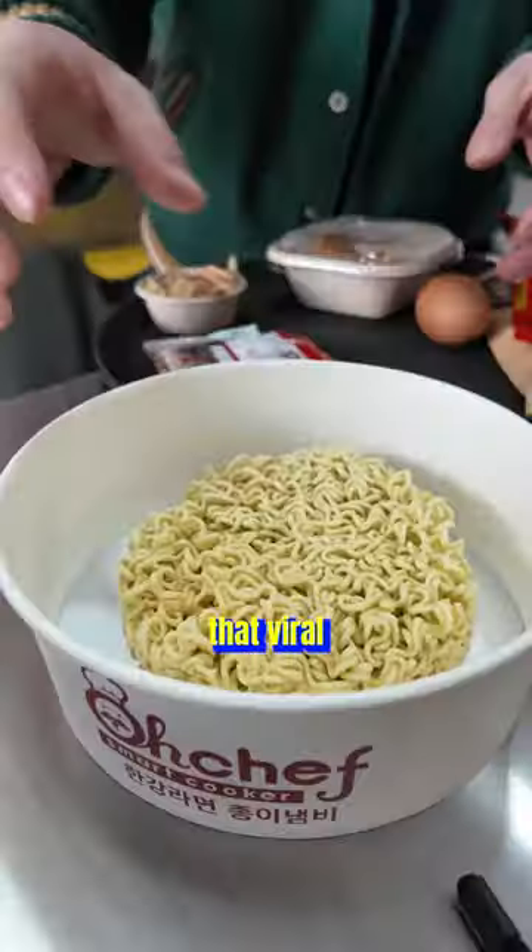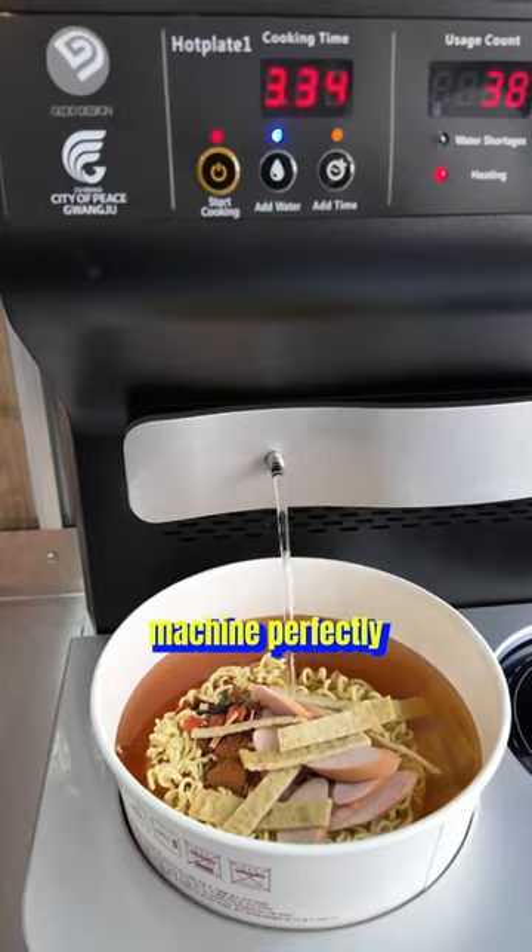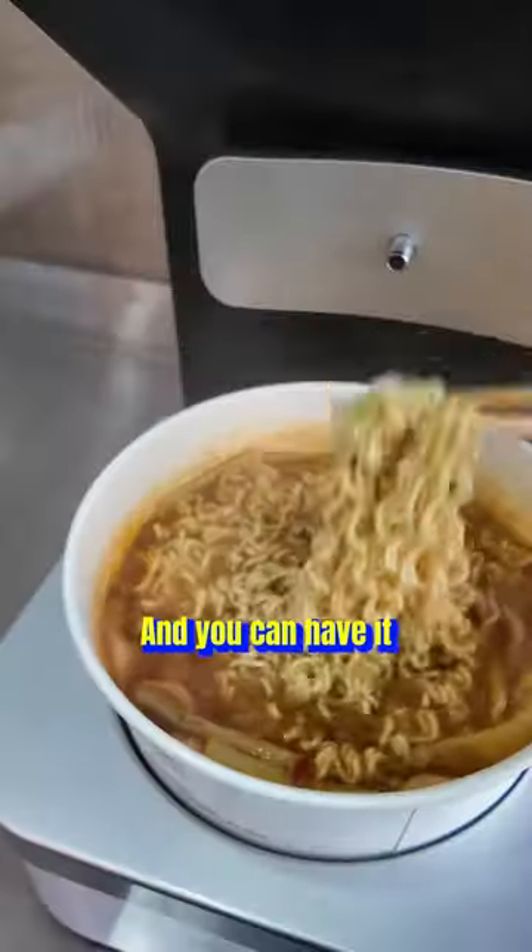They also have that viral Han River style ramen where you do it yourself. You can put in extra toppings, and this machine perfectly cooks it for you in 4 minutes. You can have it right there with a perfectly cooked egg.